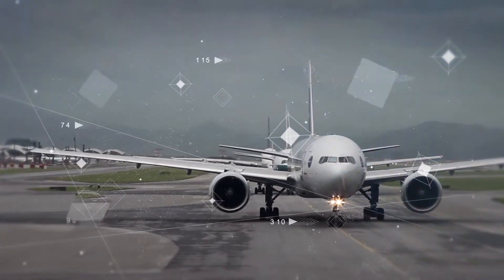Today, nearly 90% of the world's airlines use electronic airport charts. But what's next? What comes after the digital revolution?